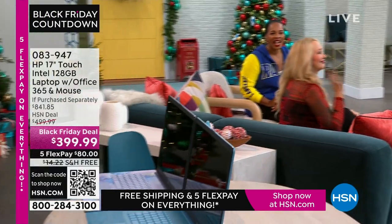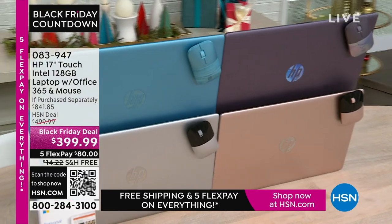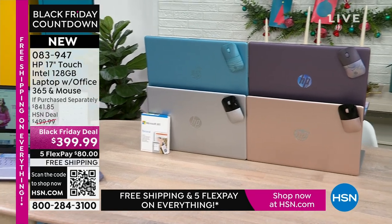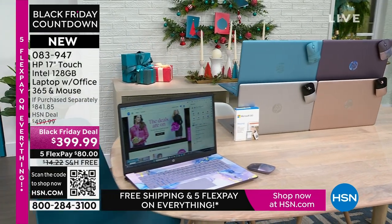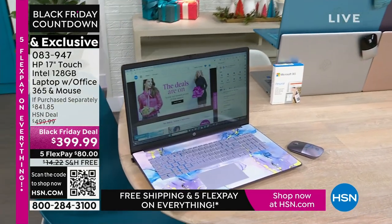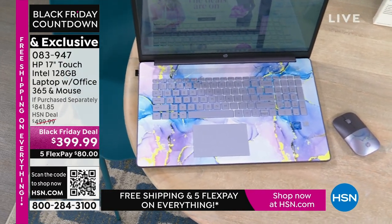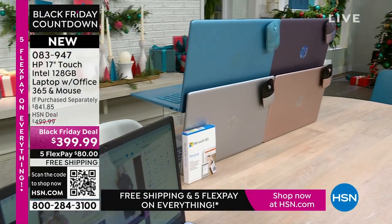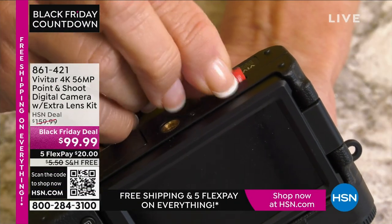Coming up — the best part about a laptop is you can use it anywhere. This is your HP 17-inch touchscreen with Intel inside — an Intel processor, 128 gigabytes, a nice large size. It comes with a year of Microsoft 365 so right out of the box you're ready to go. It also comes with a wireless mouse. What you would pay for just those two extras alone is a huge value. It's available in lavender, teal, silver, and rose gold.